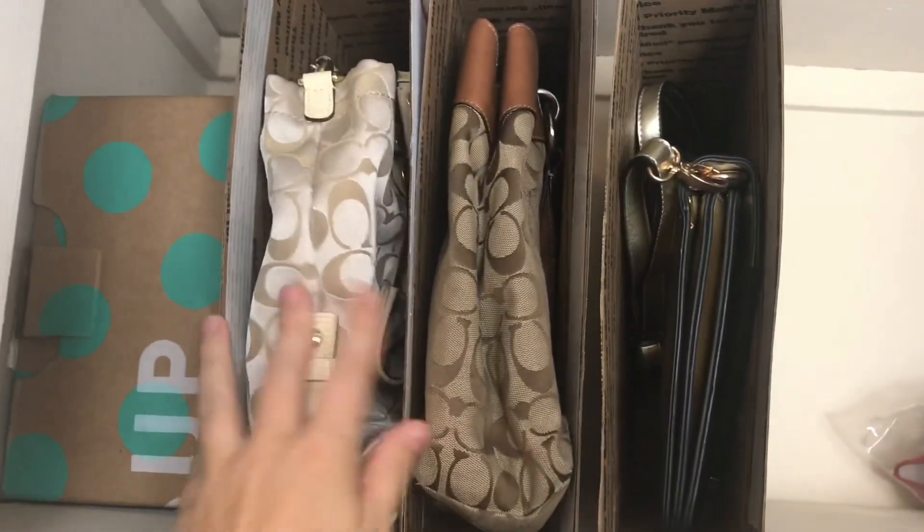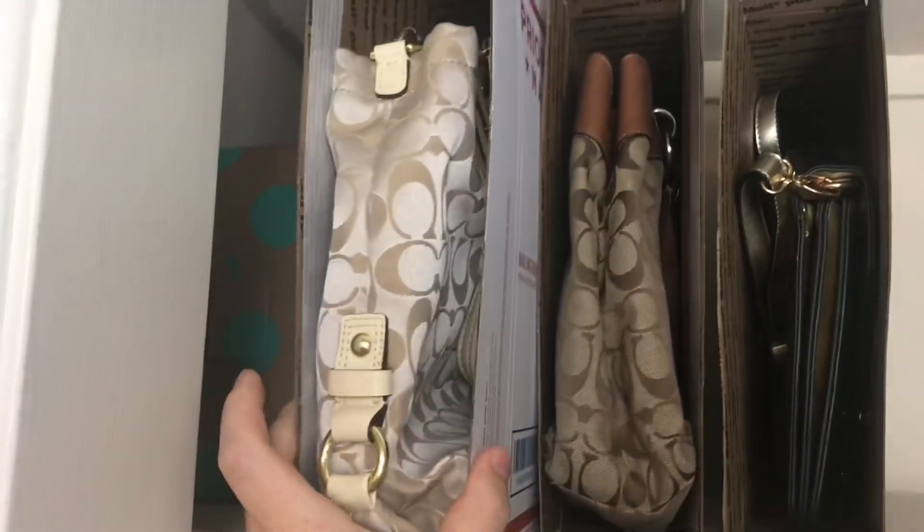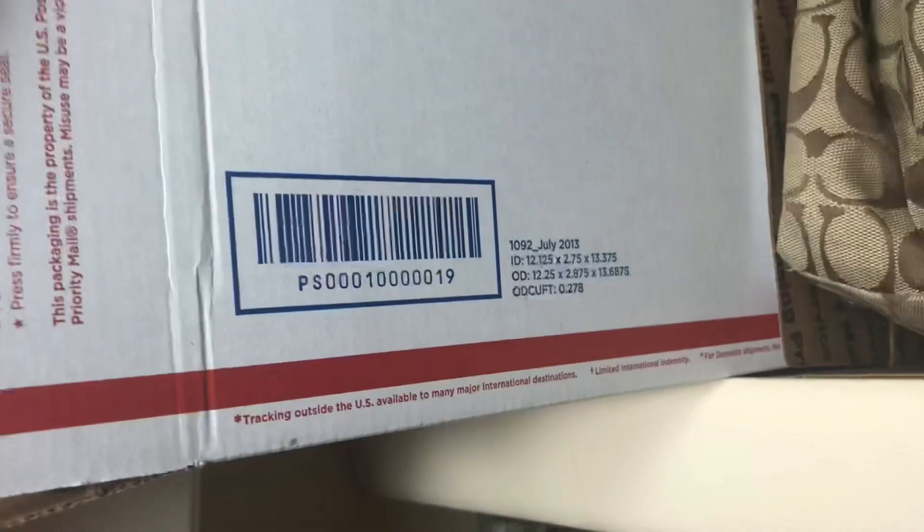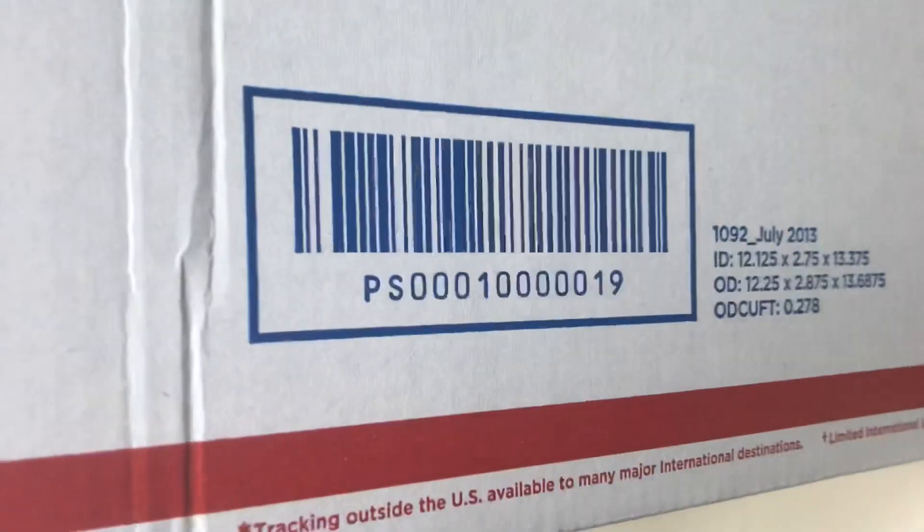This sold yesterday so I'm shipping out today — see how easy it is to just pull it out. This is just the mailing box. The dimensions are right here and I already have the end of it taped up, so it's just ready to be shipped.